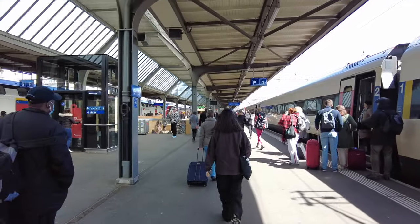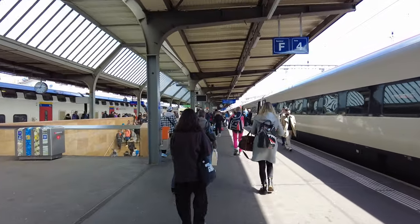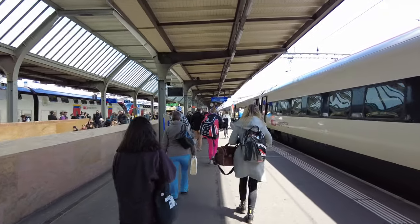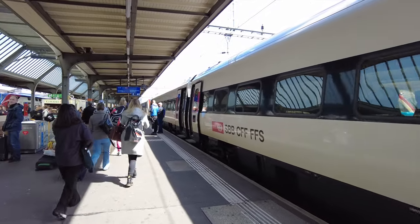We've arrived in Geneva, Switzerland. What we're gonna do is actually store the bags here in Geneva for about four hours in one of the storage lockers, then I'm gonna go explore the town, come back, grab the bag and my luggage, and head to Paris on the bullet train.